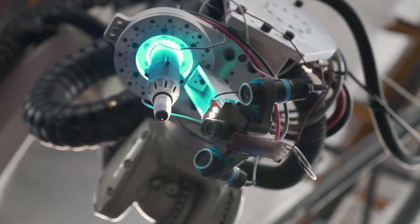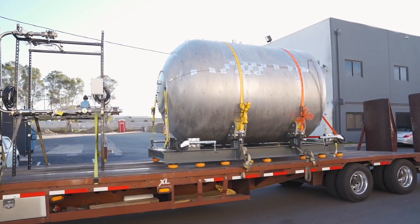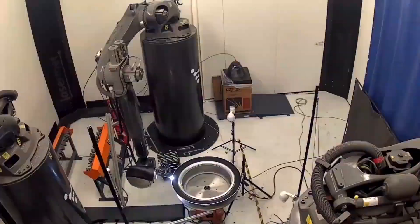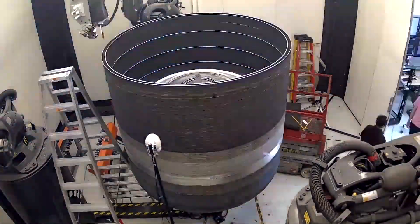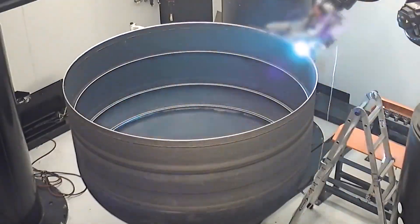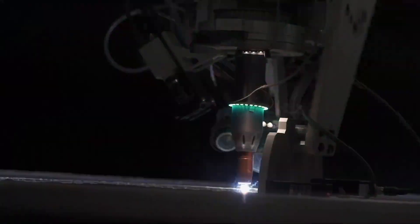Relativity Space is a five-year-old startup that just closed a $500 million D round of funding. We're going to take a look at their 3D printed rocket engines and hear from CEO Tim Ellis along with critical employees Karen Kuo, David Lemire, Ryan Quinn, and Drew Hess.